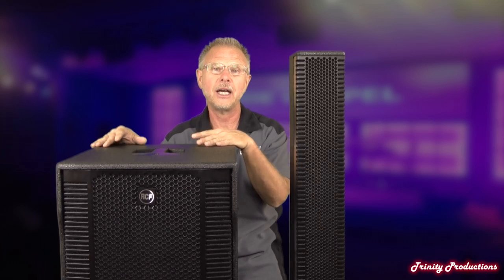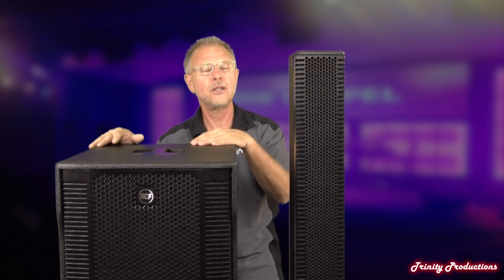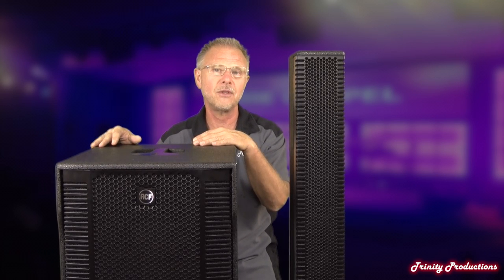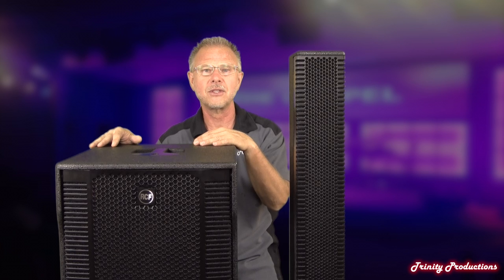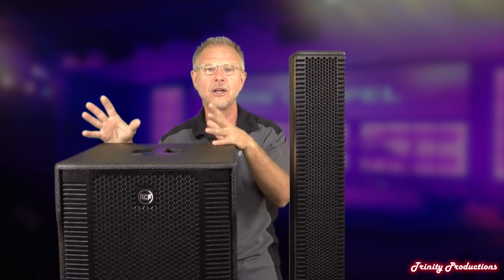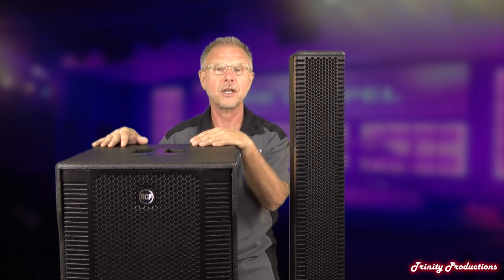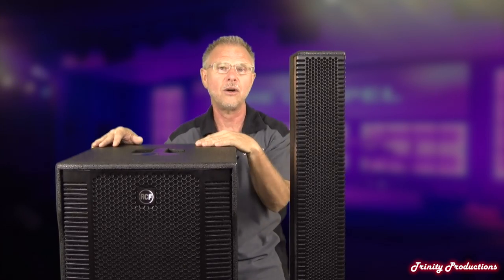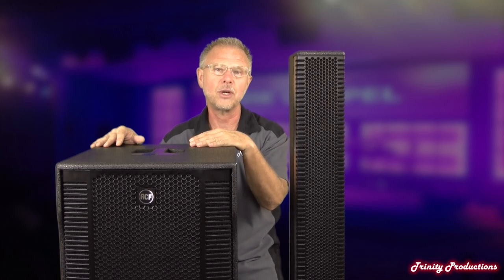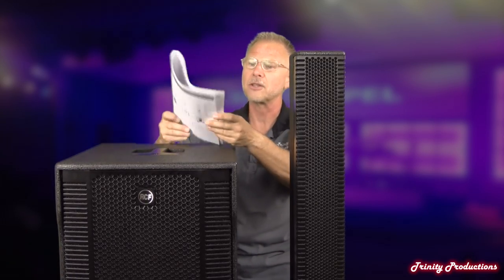We're going to get into the specs on this and then do a teardown. We are going to do a separate video on the performance of this, like we did with the Evox 8. We'll take it out in the parking lot and do a walk around. The dispersion on the Evox 12 I think is just as good as the Evox 8 — pretty stinking amazing. So with that said, let's get into the specs.